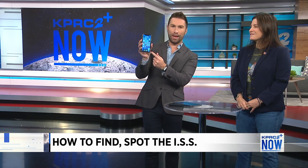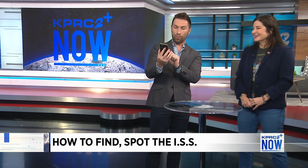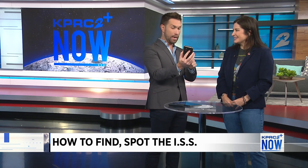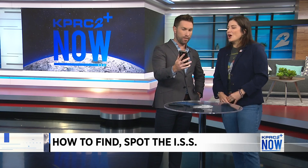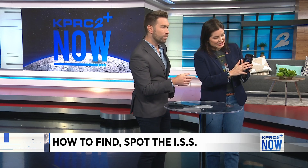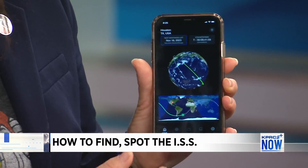It's called Spot the Station. The icon is blue and white, and it's the space station — it's the ISS. So you open it up and walk us through what it is we see.